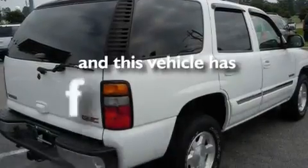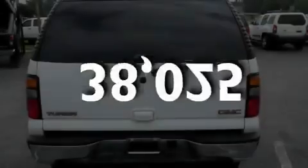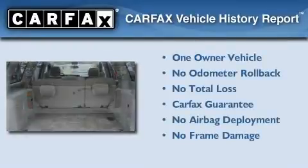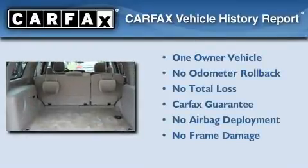This vehicle has fewer than 39,000 miles on the odometer. This GMC has had only one owner, and it qualifies for the Carfax buy-back guarantee.